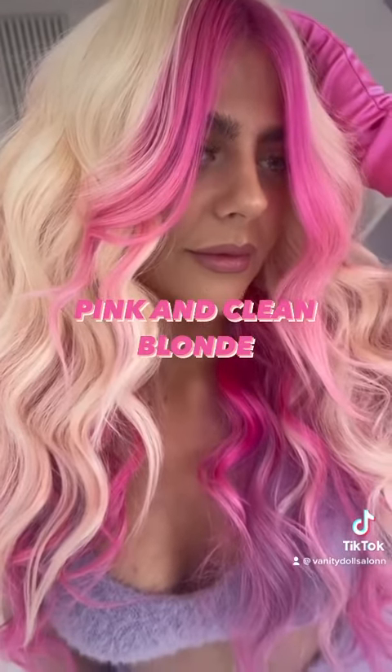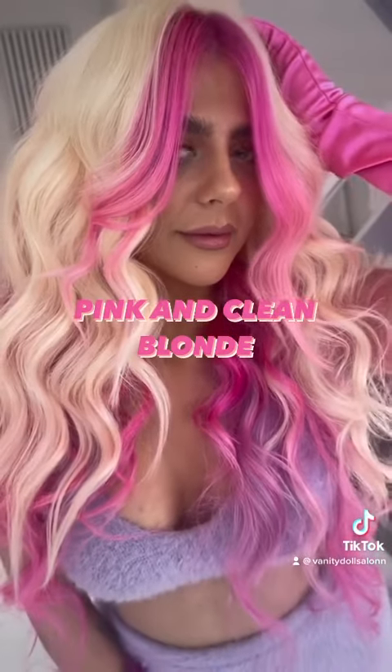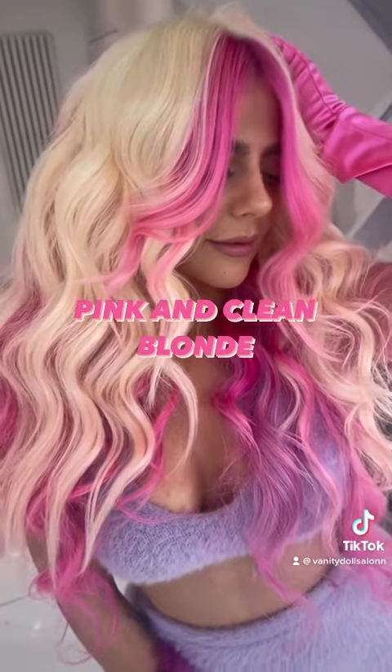Ta-da! Lauren just pulled this off to perfection. She literally looks like a Barbie doll.